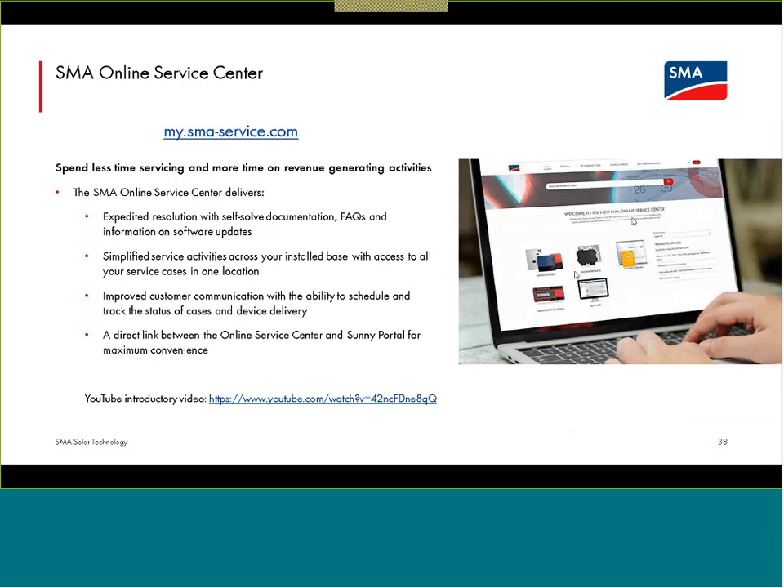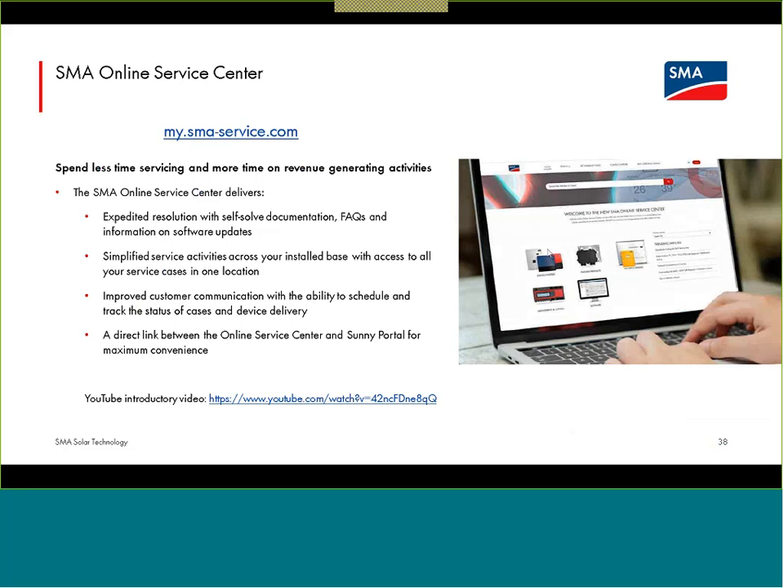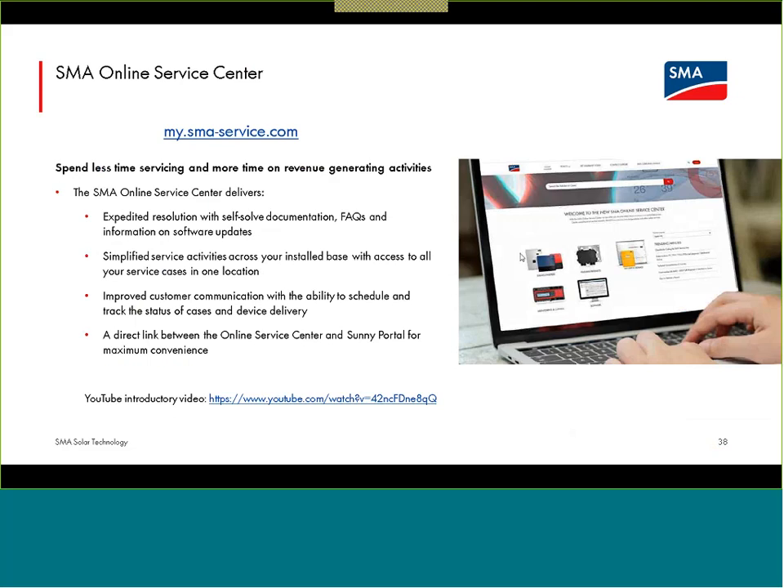You can request an RMA through the online service center, and if you've performed an RMA, you can fill out and submit your truck roll rebate forms directly there. While this might not remove all the time you need to spend on the phone with SMA's service line, you can certainly do a lot with the service app and online service center. I had hoped to have a definitive launch date for an SMA program called Smart Connected in Canada, but I do not — it is in process. When that does launch for Canada, we will definitely make a ton of noise about it — it is a very useful program.